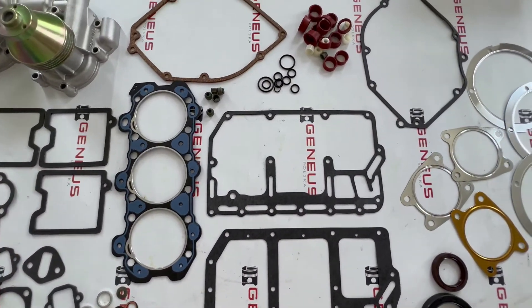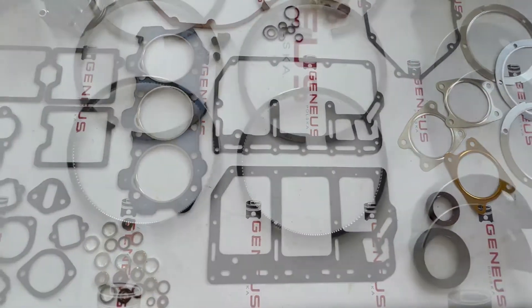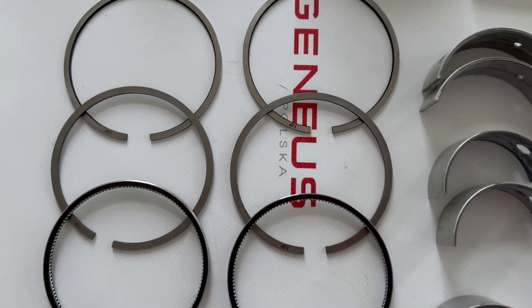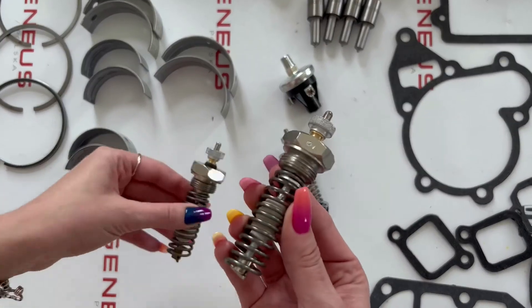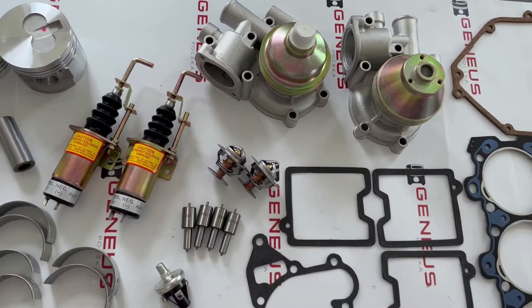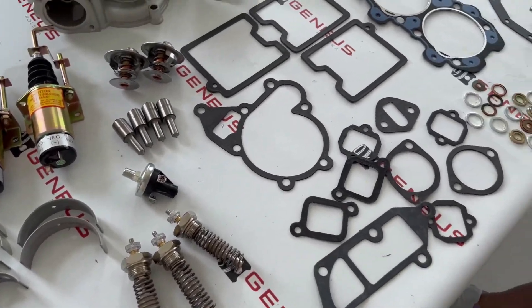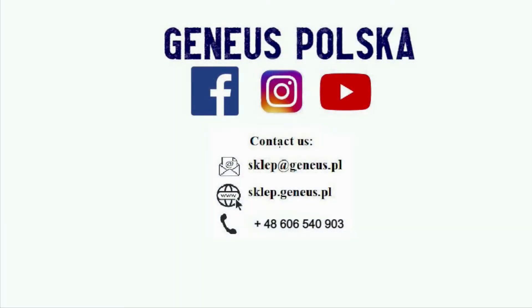Gasket sets, piston rings, load plugs, and much more. For more information, contact us and follow our social media to stay up to date.